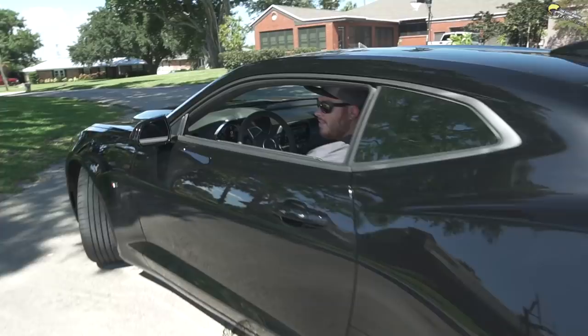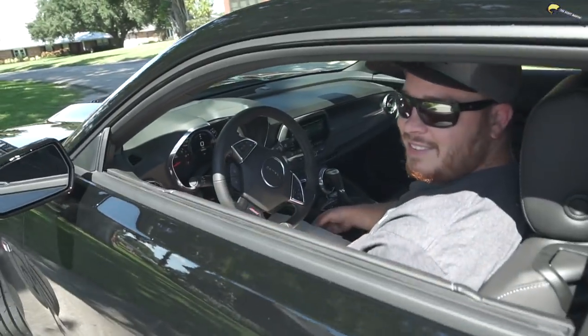Oh, that's sweet, dude. B, your car is BA, my friend. It's BA. Yes.